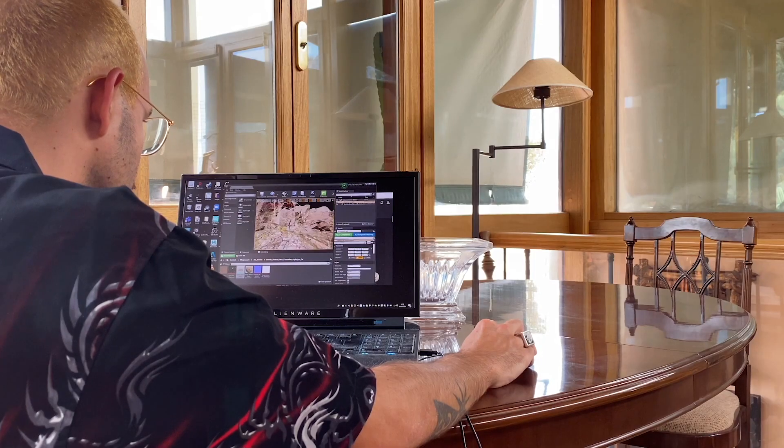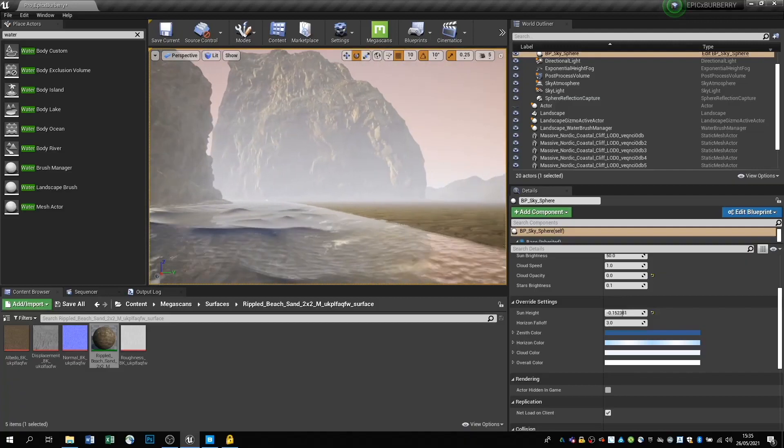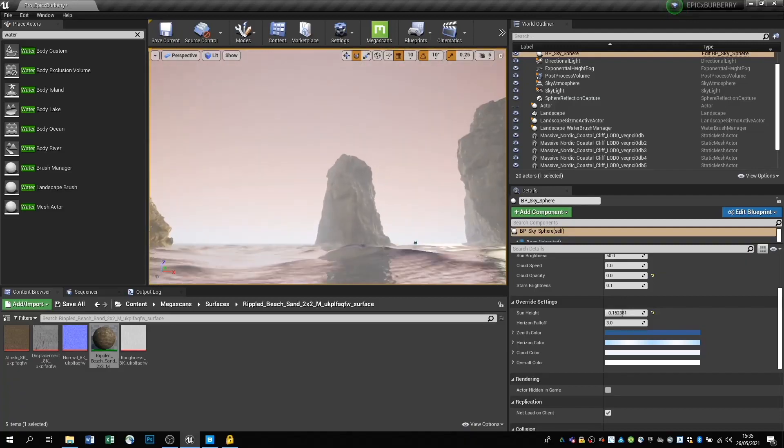That was one of the most time-consuming parts of the process because I needed to play around with the sizes and how it looked from all the different perspectives. When you're working in the 3D space, you have to think as you're thinking in the real world — you design everything in a 360 format, so you need to be conscious about how it looks from all perspectives.